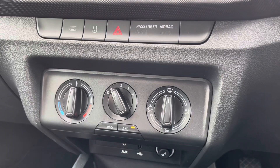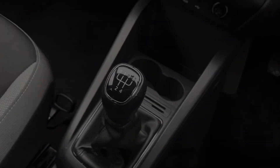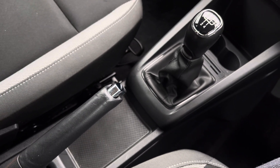Just below we have the simple to use climate control system on display, which allows the driver to control the cabin temperature of the vehicle. And lastly we have the stylishly finished 5-speed leather manual gear shifter, leather wrapped handbrake and storage for two cup holders.